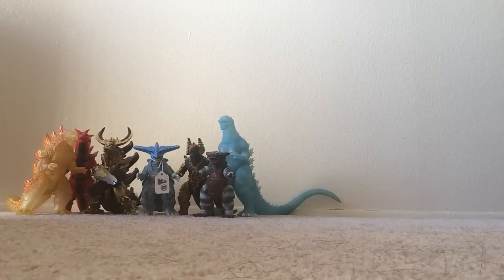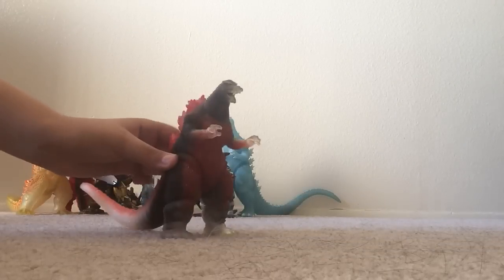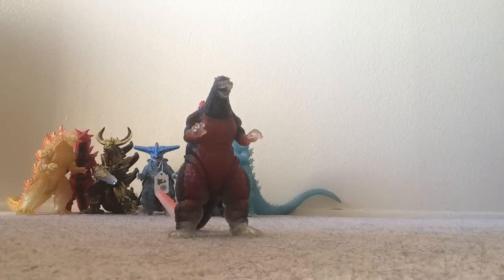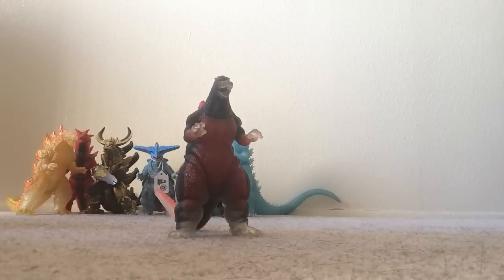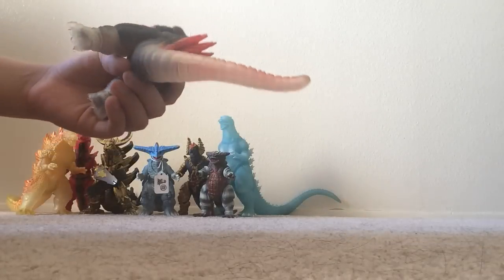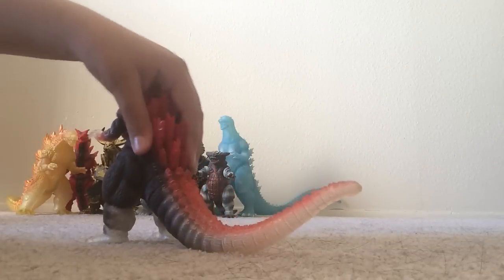That's day one. Now for day two — I've got a figure I've always wanted for a very long time. This is the Toy Stream Project Meltdown Godzilla with tag. Look at the white translucency part, and the red spikes look really cool.